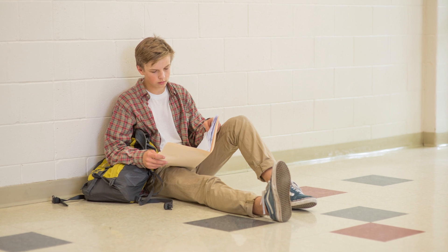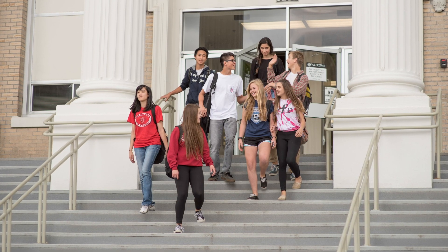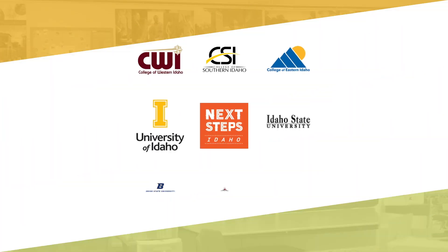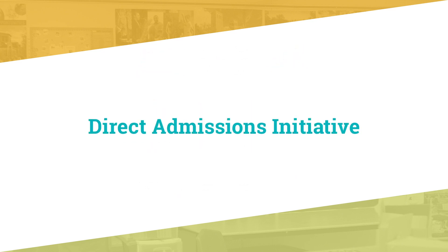At the Idaho State Board of Education, we know how complicated and daunting applying for college can be for students and their families. We're breaking down barriers so our kids can choose the future they want. You are key to helping them get where they want to be. To make going on easier for students, we worked closely with Idaho's public colleges and universities to launch the Direct Admissions Initiative.